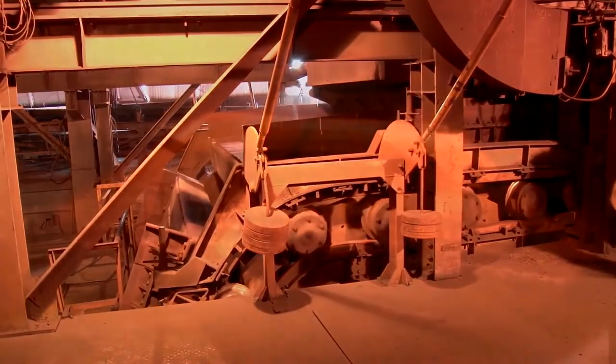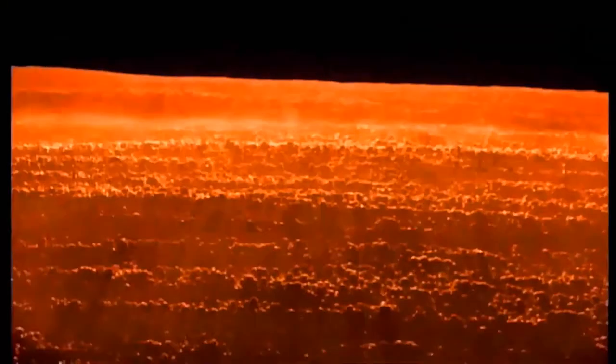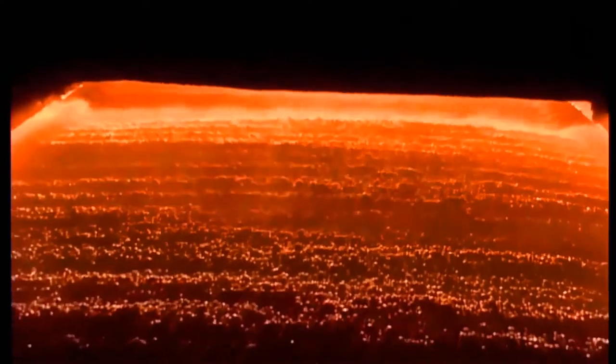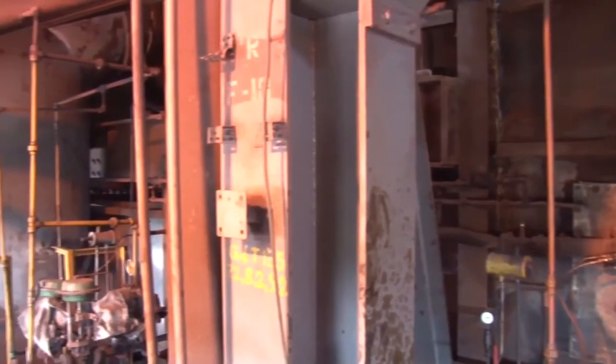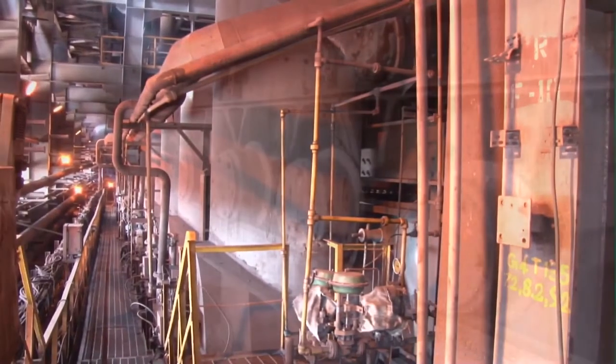Correct sized green pellets are then fed to the furnace, which has a reaction area of 492 square meters. In the furnace, the pellets are gradually fired up to 1,320 degrees Celsius to achieve the desired physical properties, including a Cold Crushing Strength (CCS) of about 250 kg per pellet.